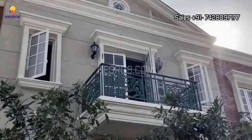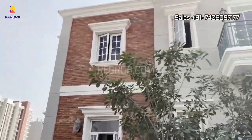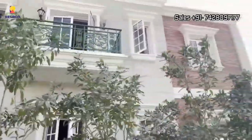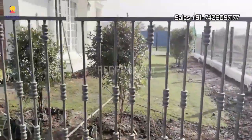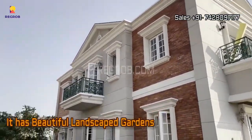In Lodha Villa Royal, you're not just buying a house — you're acquiring the privacy, independence, and exclusivity that comes with owning your very own villa. This project is a harmony of luxury and nature, surrounded by private gardens, beautifully landscaped green stretches, and tree-lined avenues.